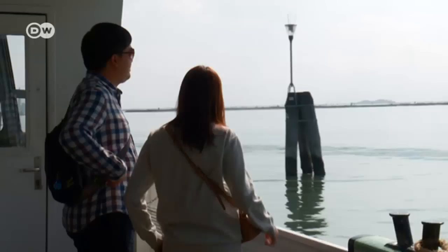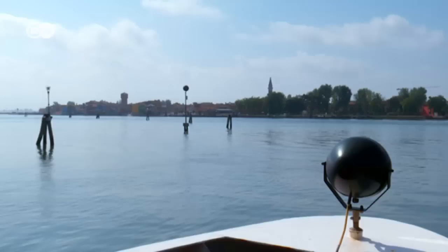Gliding along the Canal Grande towards the Venetian lagoon, within minutes the scenery changes entirely. The lagoon is home to over 30 small islands, most of them uninhabited.